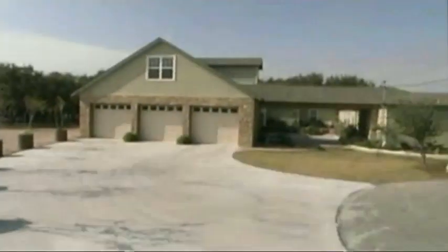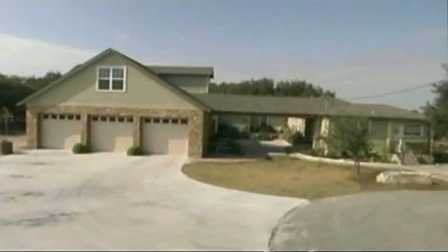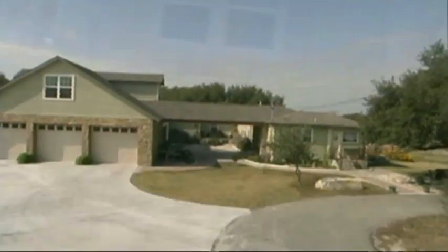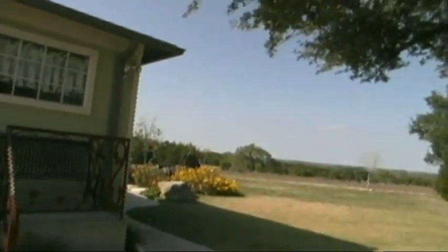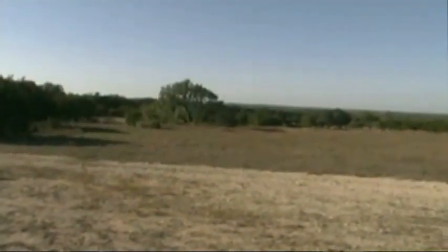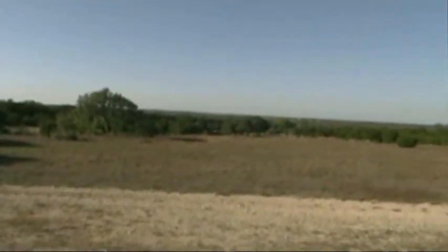Welcome to 130 Stable Oaks Drive, Liberty Hill, Texas. This home and land is conveniently located just over 30 minutes from Austin, the state capital.